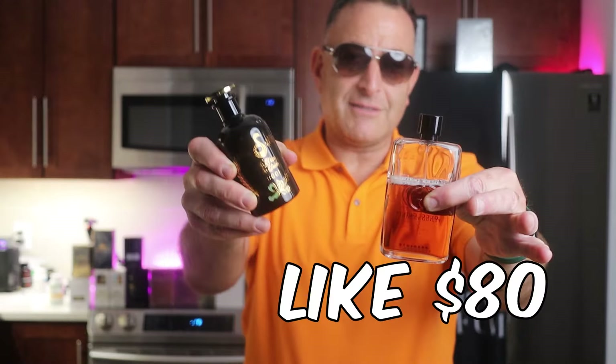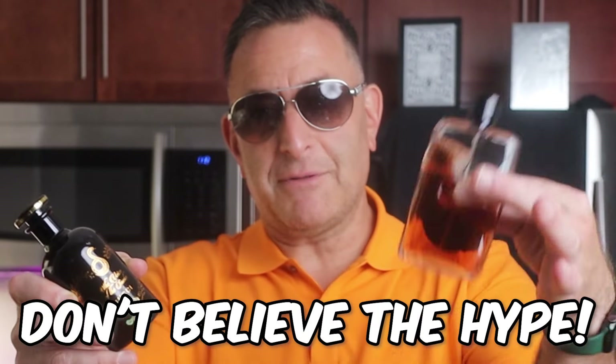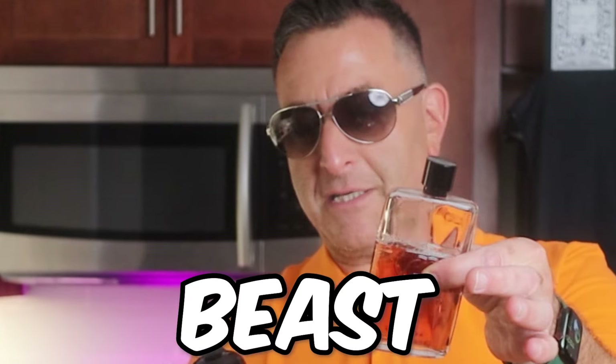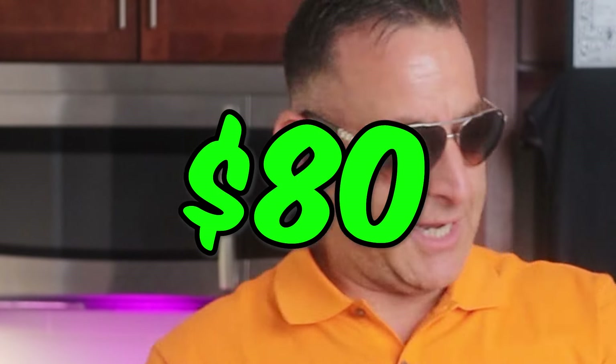If you look on Fragrantica, they tell you that Gucci Guilty Absolute smells like it — because this is about 80 bucks, this is 400 bucks. Don't believe the hype. This has leather, it's much more fecal and animalic. Not saying that it's bad — it's definitely a beast mode on a budget if your budget's 80.